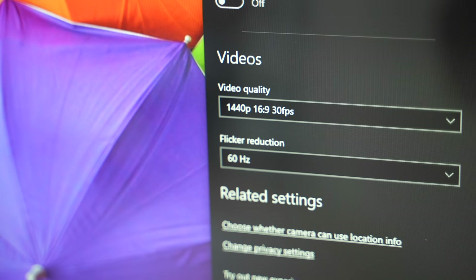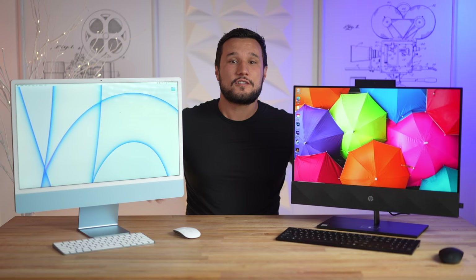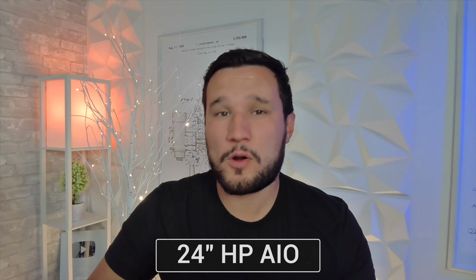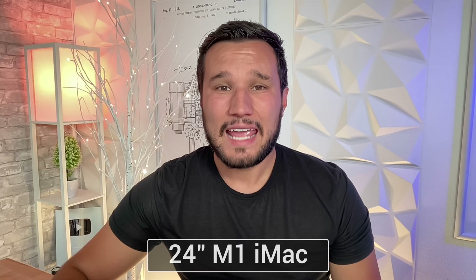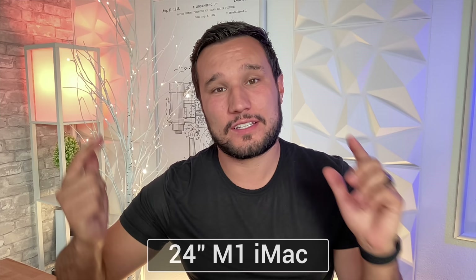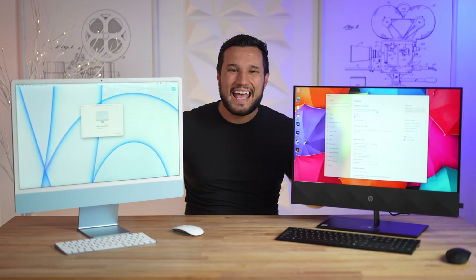The new M1 iMacs have a 1080p webcam with great new processing, but surprisingly the HP has a 1440p webcam along with two front-facing microphones. This is the microphone and webcam quality with the HP 24-inch all-in-one using their 1440p webcam and dual front-facing microphones. And this is the quality of the M1 24-inch iMac using their new 1080p camera and new microphones with M1 signal processing. Let me know which one looked better and sounded better to you.